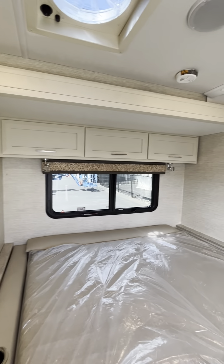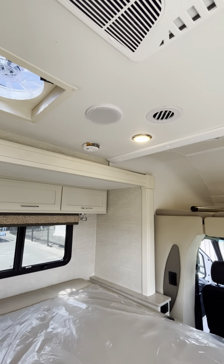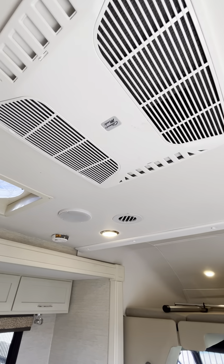It does have the linen cabinetry and the Coleman Mack air conditioner.